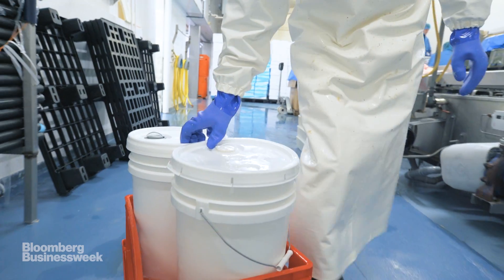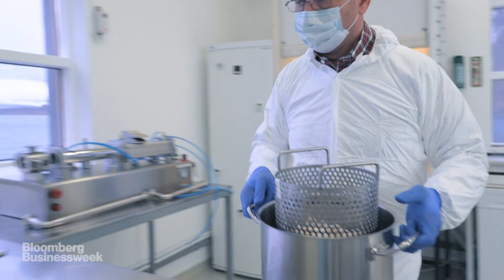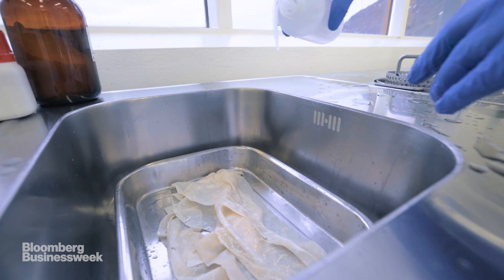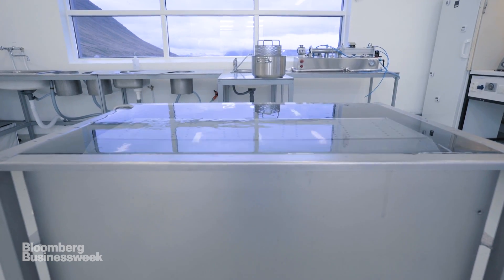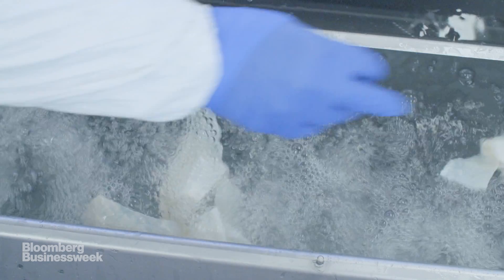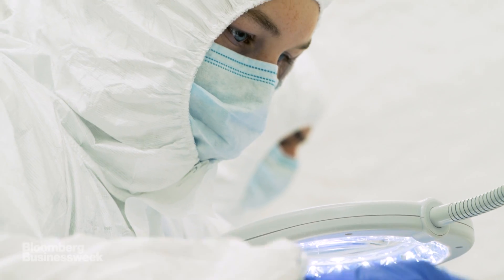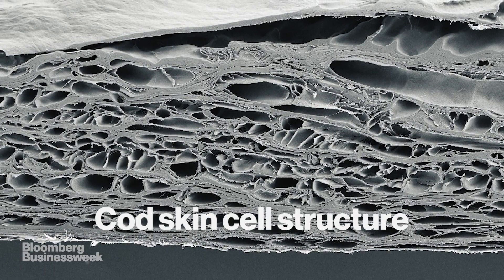Once the best skins are picked, the Kerasis team gets to work transforming them into medical grafts. The first step is to descale the material — removing the scales. Then the skins are put into a solution that cleans them and gently removes all cells. They're then moved into a clean room, where all the liquid is removed from the material in a gentle manner while preserving the three-dimensional, porous scaffolding structure of the material.